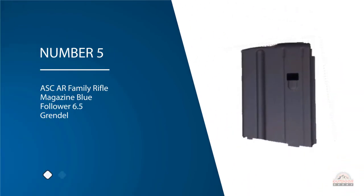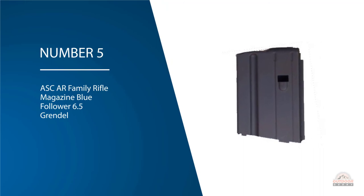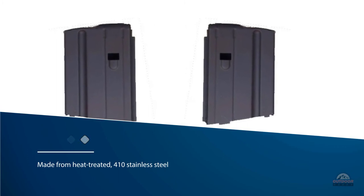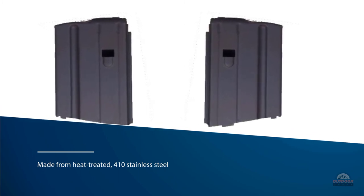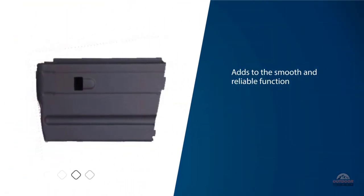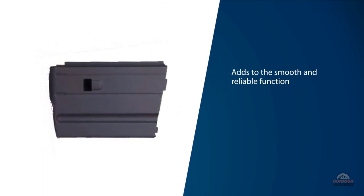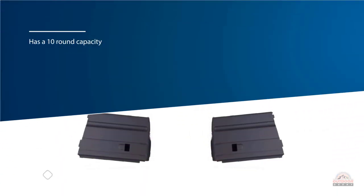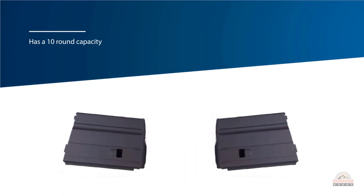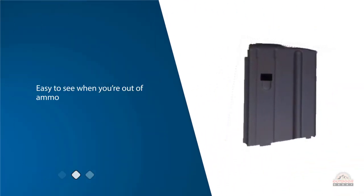Number five: AS Car family rifle magazine with blue follower for 6.5 Grendel. This AR magazine is affordable and built with solid standards. It is made from heat-treated 410 stainless steel for durability against the significant recoil and pressure of 6.5 Grendel ammunition. It has a 10-round capacity with a blue follower, making it easy to see when you are out of ammo. The anti-tilt design ensures easy reloading and more consistency as you fire.